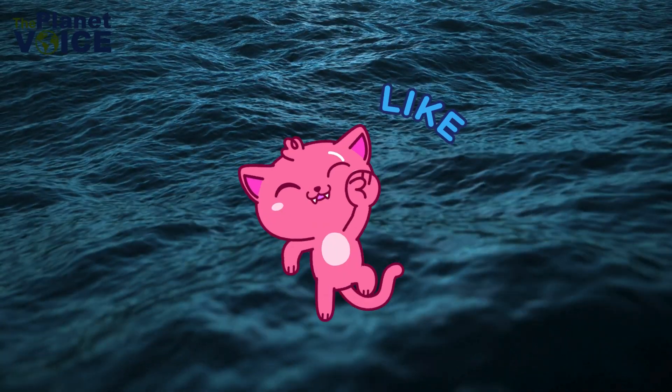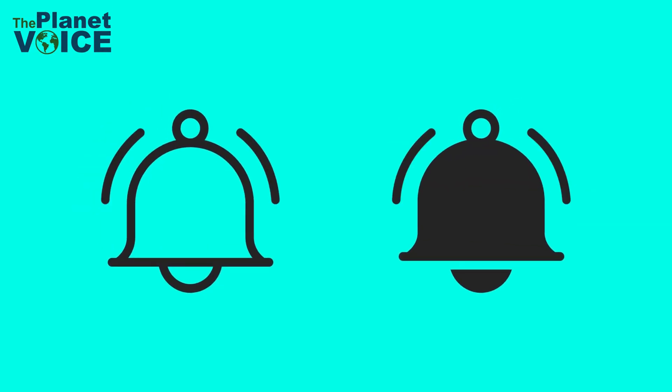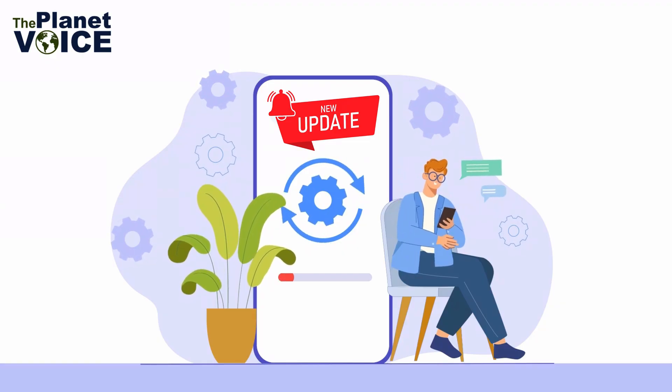If you found this video informative, please like, share, and subscribe to our channel. And don't forget to hit the bell icon to stay updated on our latest content. Let's work together to protect our planet.